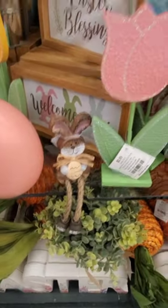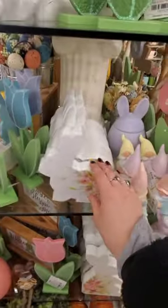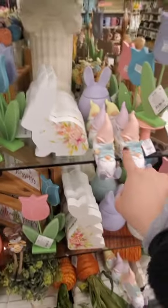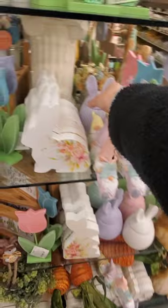Man, those are adorable. I don't know how I'm gonna leave them here. This guy's too cute — he's coming home with me. This is a cute bunny right here, the floral one. Six bucks. I'm still loving these gnomes.